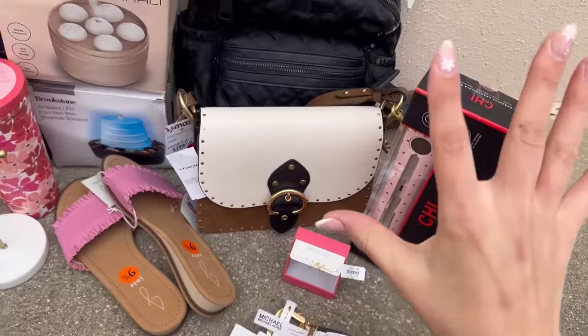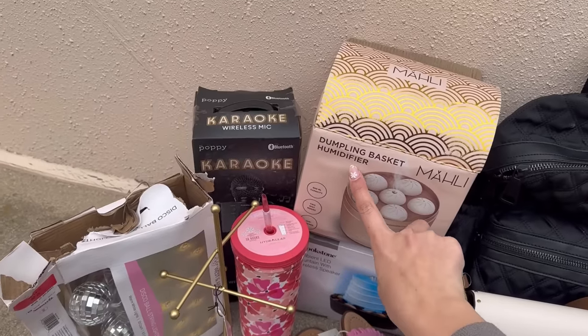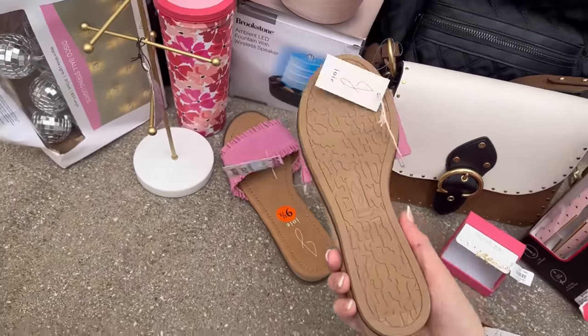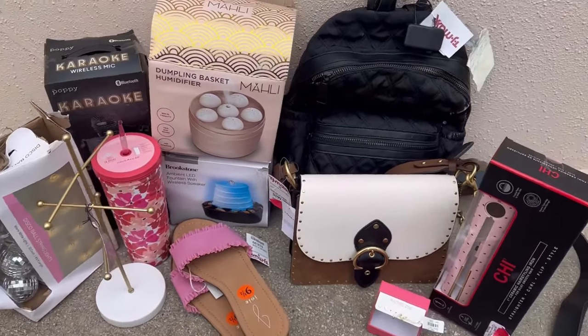Here's an overview of most of the stuff: the belt, the straightener, the purse in the bag, and these items still in the box. I'm going to test them to see if they work, but this was definitely a really crazy TJ Maxx haul. I've gotten lucky at this location a few times, so I'll keep checking it.